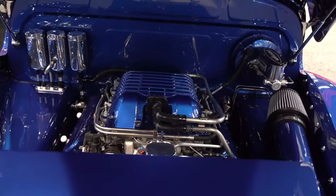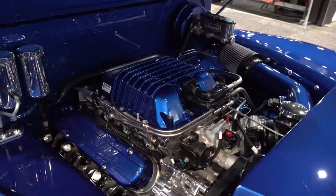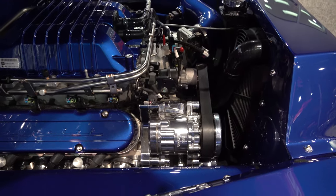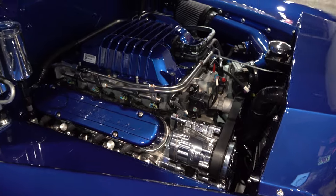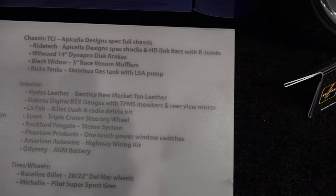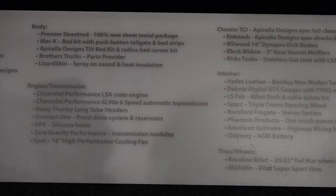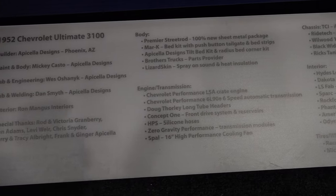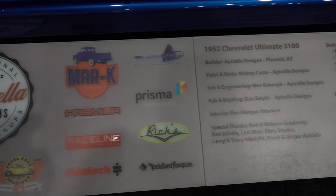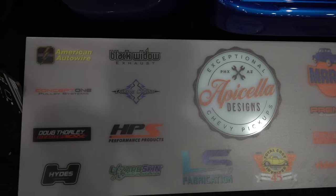Up under the hood they've got an LSA with a Concept One pulley system going on — big deal there. My boys down at Concept One Pulley are supplying the pulley system for this truck. Looks good, fellas. And then a little light reading so everybody can get a shout out — a little screen time for everyone. That's where the information came from, and of course all the sponsors that made this cool truck happen.